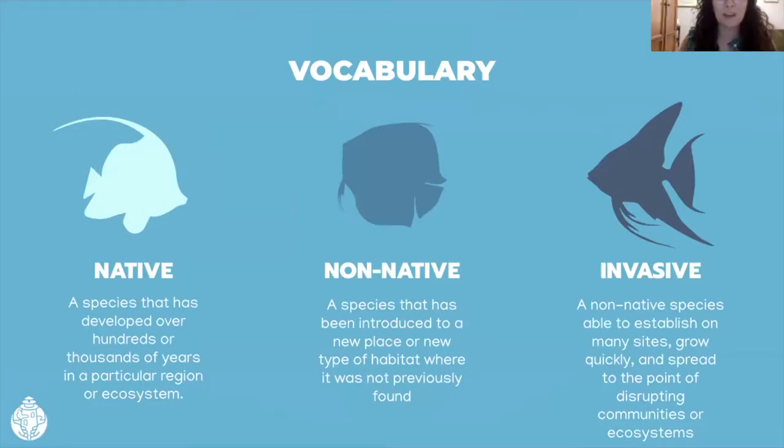I'm going to go over some vocab you might hear throughout this talk. We have native species, which have evolved in a certain region over the course of hundreds of thousands of years. They help keep balance in our ecosystems as they have organisms that they consume and organisms that consume them. They also provide services that keep ecosystems healthy, like water filtration and shoreline stabilization. We rely pretty heavily on these ecosystem services too, since filtered waters help keep the fish we eat alive, and stable shorelines help reduce storm impacts.